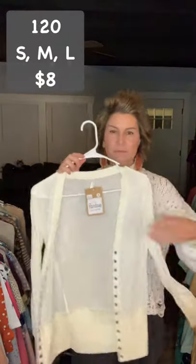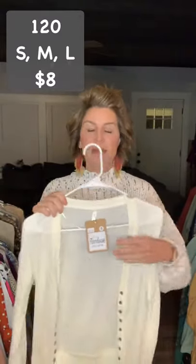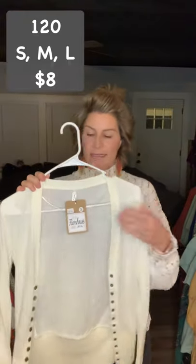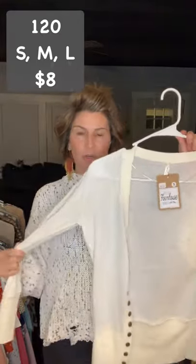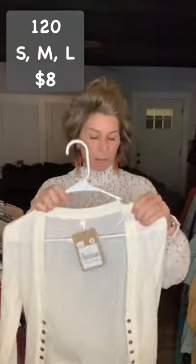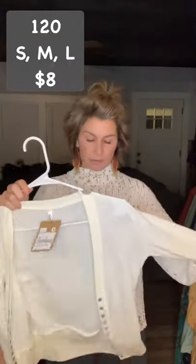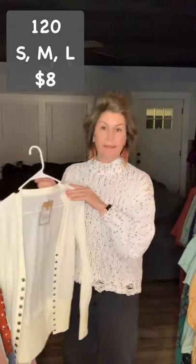We're going to start out with this one right here. It is a very fitted cardigan — I would definitely size up. It is item 120, $8. I have these in small, medium, large, and extra large. Ivory colored, it has this row of snaps. I don't believe these are meant to be buttoned because these are really, really fitted.